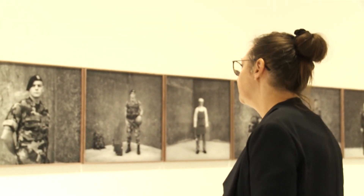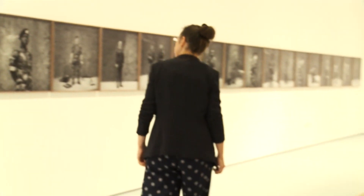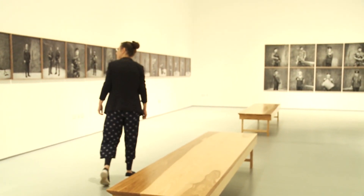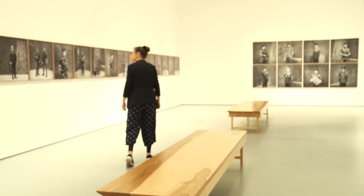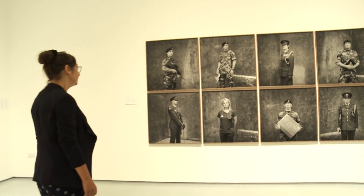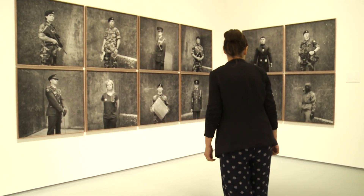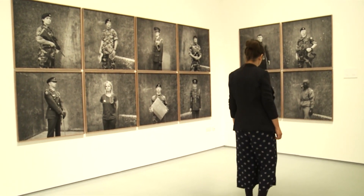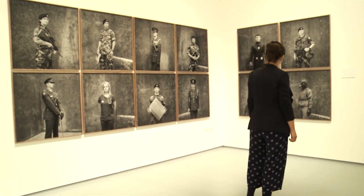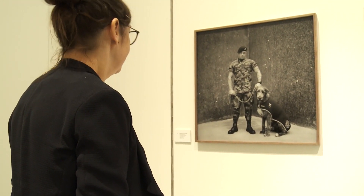Here we have one of the finest exhibition spaces in Ireland, where Butler Gallery exhibits work of Irish and emerging artists along with highlighting major international artists. The current exhibition is The Bloods by photographer Amelia Steen, which focuses on the defence forces and in particular the men and women of the James Stevens Barracks here in Kilkenny. This exhibition runs until the 11th of October.